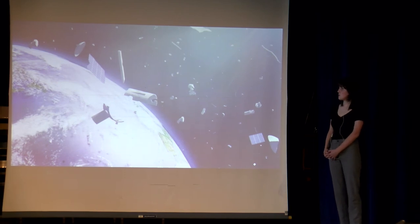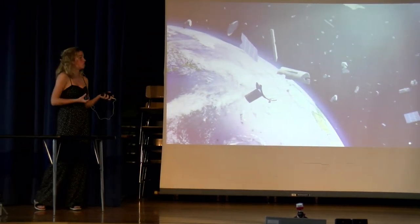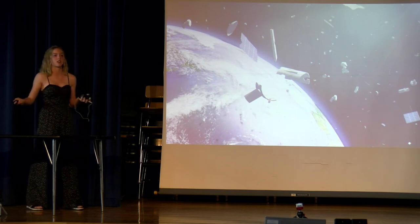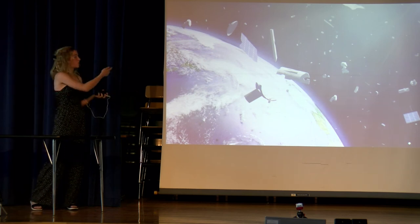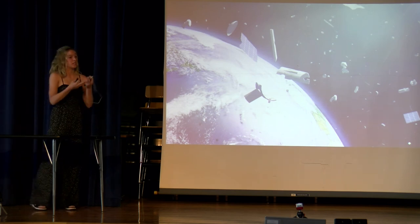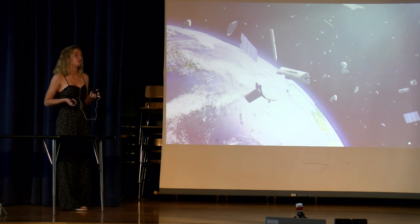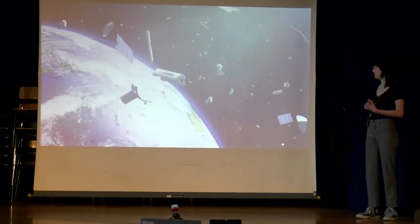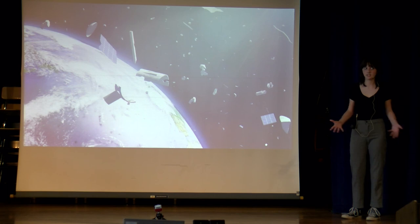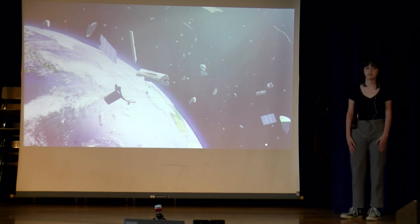Our message today is not to end the production of satellites, because today's society just can't exist without them. You take out your phone and make a call — you're using a satellite. You use GPS — you're using a satellite. It's not to stop production; it's to create international regulations and laws to prevent more satellites going out before we deal with the space junk. It's going to damage the satellites we spent millions of dollars on and endanger the astronauts in those rockets. We need to deal with this problem before we put 42,000 more up there. Space junk is a serious issue — if we keep adding tens of thousands of satellites into our orbit, it won't be long before we can't tell the difference between a star and a satellite. Thank you.